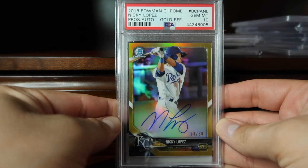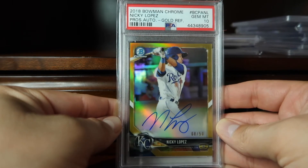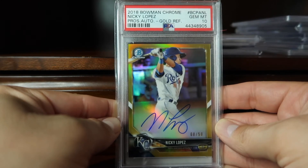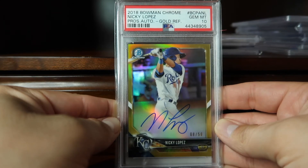Coming in at 54 is this 2018 Bowman Chrome gold Nikki Lopez. This was pack-pulled by me from a pack I bought from Latent Sports Cards during a trip I had in Orlando.